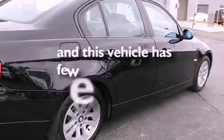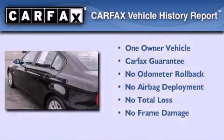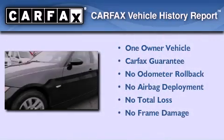This vehicle has less than 75,000 miles. This BMW has had only one owner and it qualifies for the Carfax buy-back guarantee.